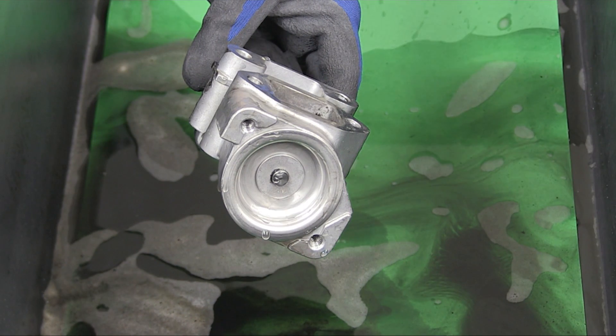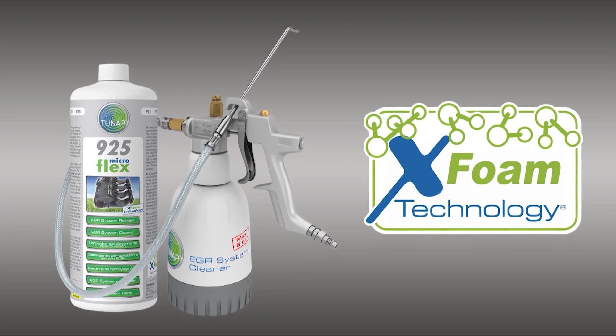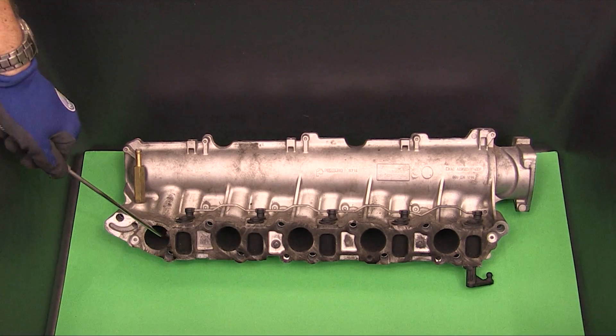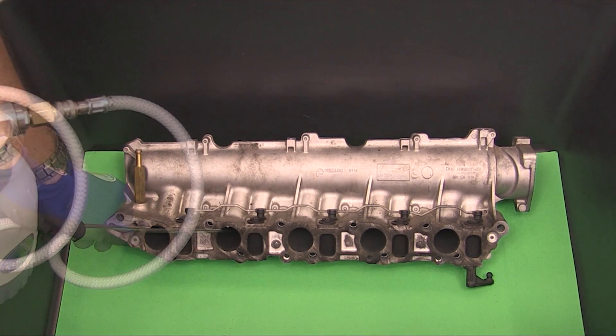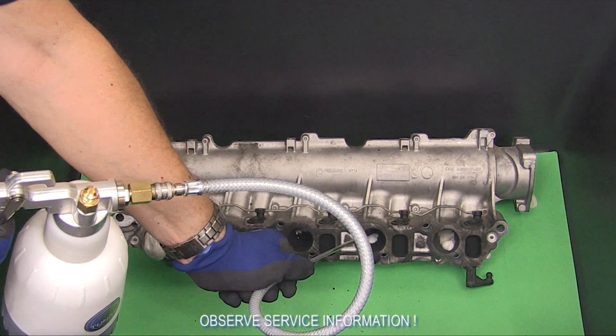In about 15 to 20 minutes, the parts are clean and can be reinstalled. Using the TUNAP EGR pressure feed spray gun, even large components such as the intake manifold can be cleaned efficiently.